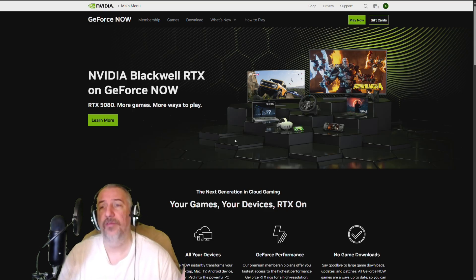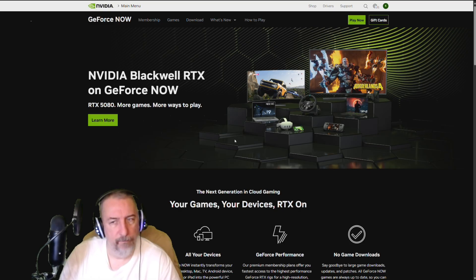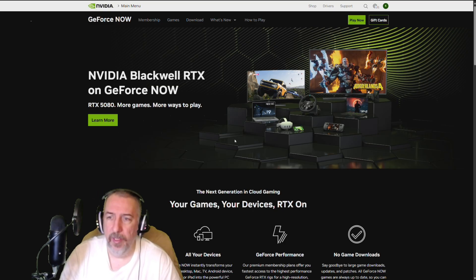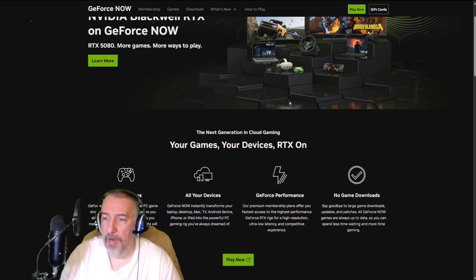On top of that, you can connect it to your ultrawide screen. So if you're playing Halo Infinite, Call of Duty, PUBG, Fortnite, or even Battlefield 2042 — I'm pretty sure Battlefield 6 will be available in the near future on GeForce Now as well. You'll be rocking and rolling with the best possible performance.